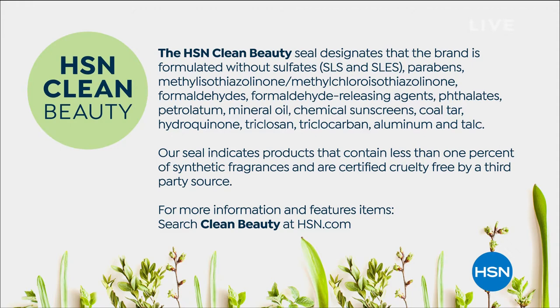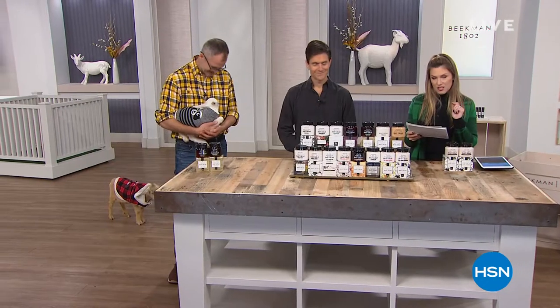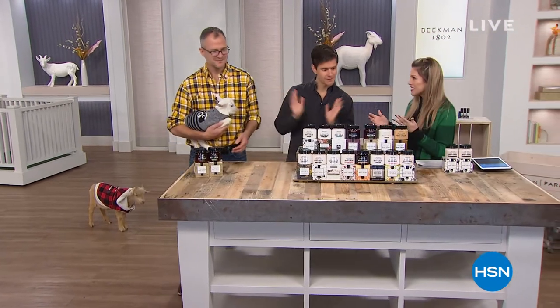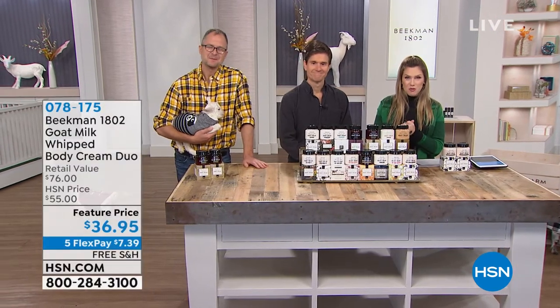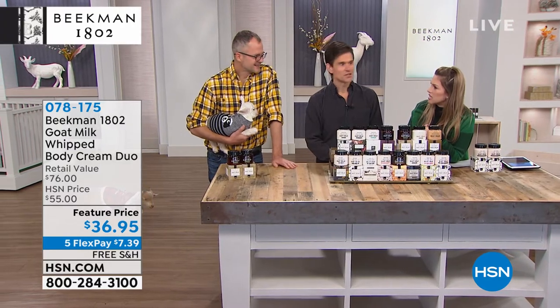The seal designates that the brand is formulated without certain ingredients — a bunch of letters that sound really scary because they are. Our seal indicates products that contain less than 1% of synthetic fragrances and are certified cruelty-free by a third-party source. We never test on animals. This is Beekman 1802, the Beekman boys — you've seen them on your television for a long time.